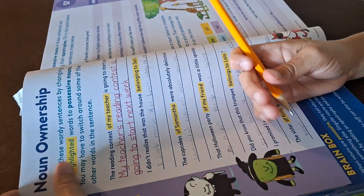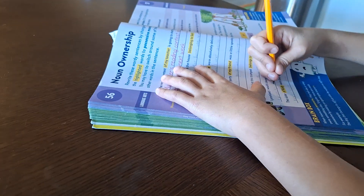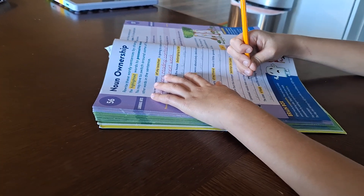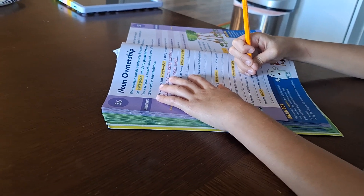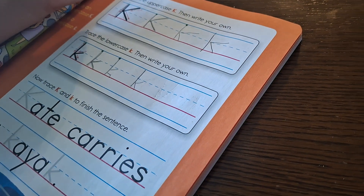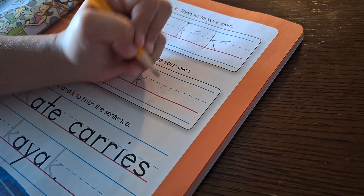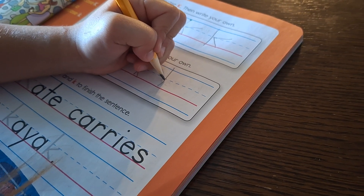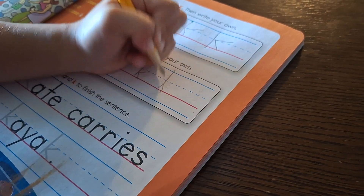Miguel needs one more. I've checked all of Miguel's work and it is correct, and the last one he already told me and it is as well correct. Sophia is working on her lowercase K, and she is taking her time so that she can do them nicer.